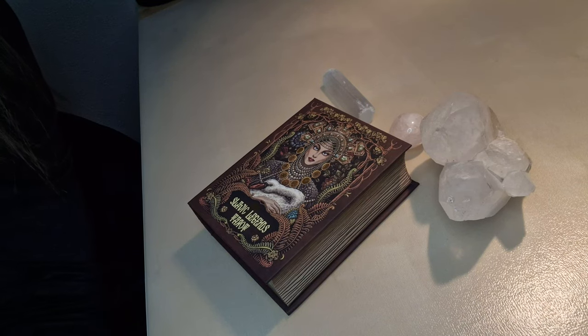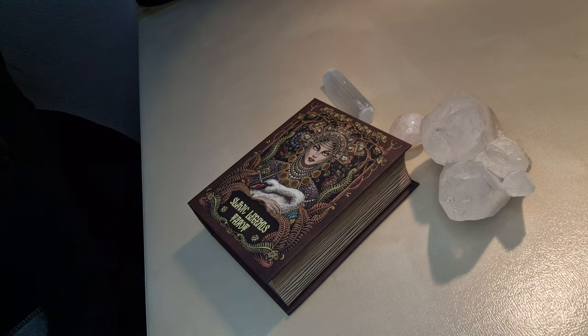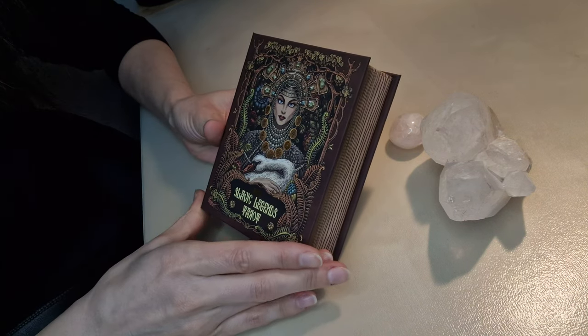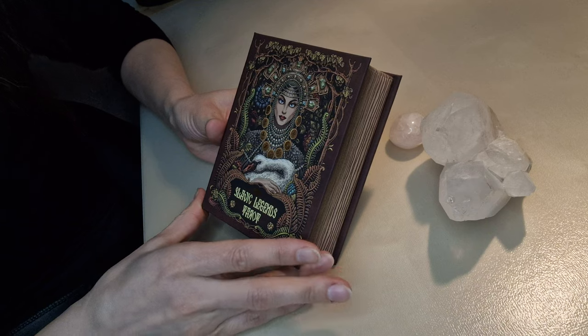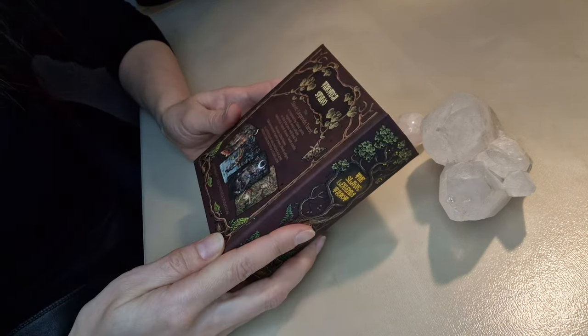Welcome to my channel, you're with Inescapable Faith, the channel about all-around existing magic. I have in front of me a new card deck launched just recently — this is the Slavic Legend Tarot card deck, and I want to do a review together. Slavic Legends was printed in 2022.